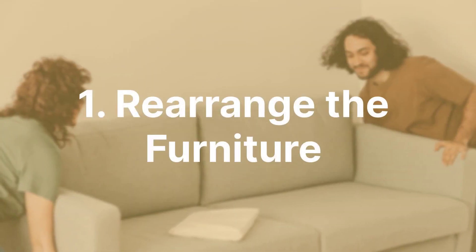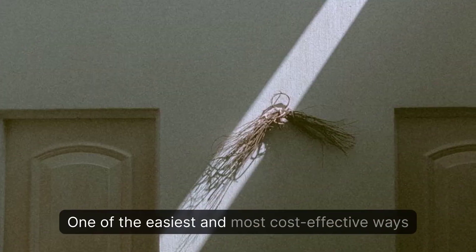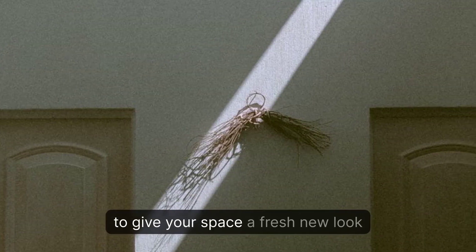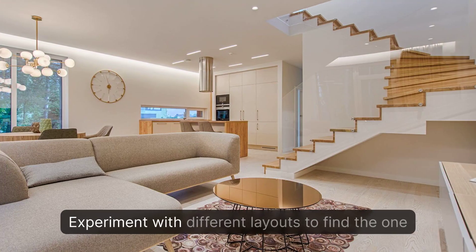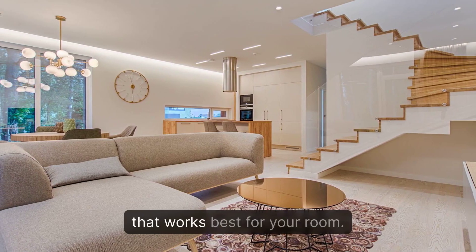1. Rearrange the Furniture. One of the easiest and most cost-effective ways to give your space a fresh new look is by rearranging the furniture. Experiment with different layouts to find the one that works best for your room.